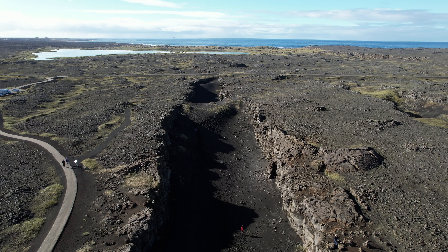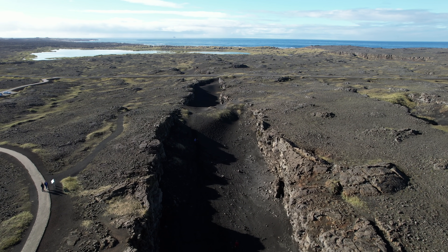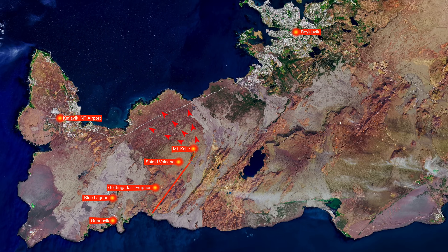Iceland is always on the move — one plate is moving toward Europe and the other toward the USA, meaning that tickets to Iceland should be much cheaper in only a few million years. Looking at the red arrows, they show roughly where we expect the lava to come down from Mount Kílir or thereabouts.